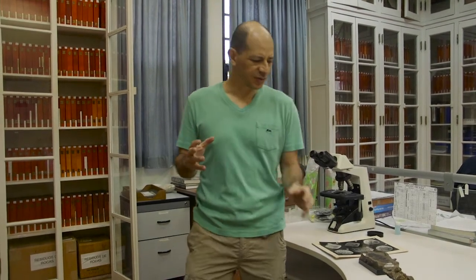Hello, my name is Carlos Jaramillo. I am a paleontologist working for the Smithsonian Tropical Research Institute in Panama. In Panama, we want to understand the history of the tropical rainforest, and to do that, we analyze the fossil record. We work both in plants and animals.